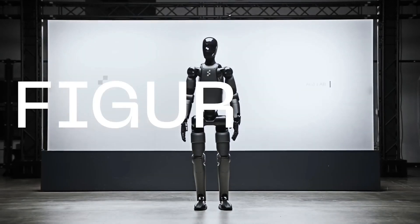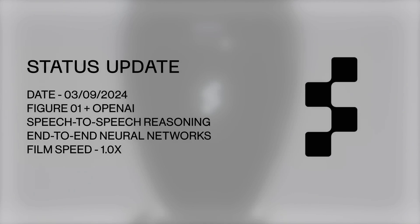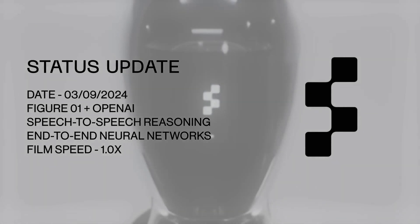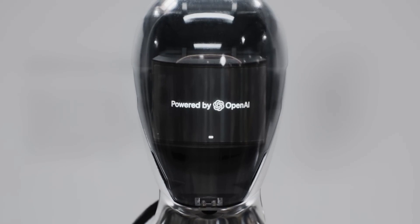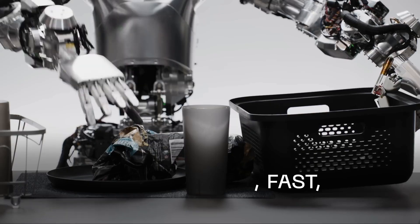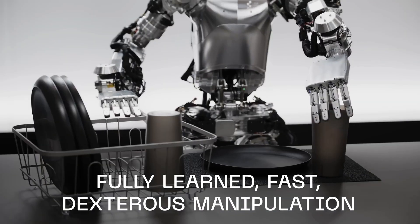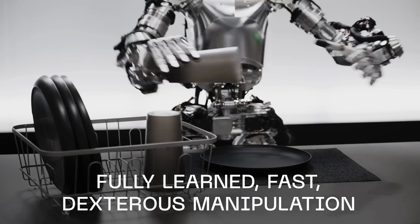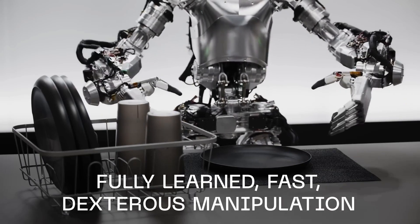Here are some key features that make this robot stand out. First, the speech-to-speech communication. Figure 2 can actually have a conversation with you thanks to its integration with OpenAI. This robot uses speech-to-speech reasoning, allowing it to understand and respond to verbal commands naturally. Imagine asking it to fetch a tool or complete a task and it replies just like a person would. This makes the interaction smooth and super intuitive.